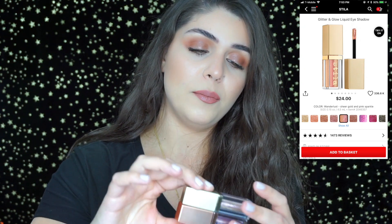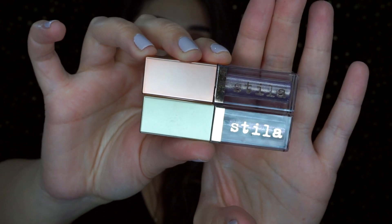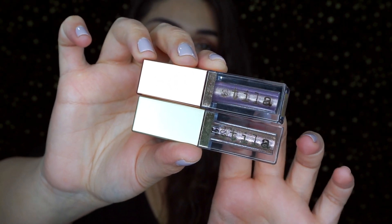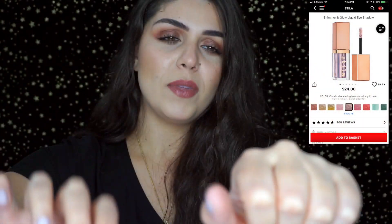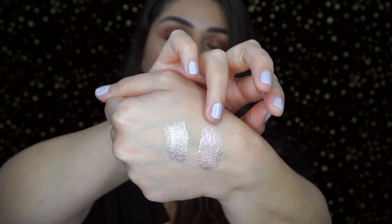I also have a couple of Stila glitter and glows in Cloud and Wanderlust. Cloud is a little more on the iridescent purple side, and Wanderlust has specks of greens, purples, and blues — gorgeous to dab onto your eye and head out the door. Here are some swatches. Once these dry down and set, they're not going to budge or move.